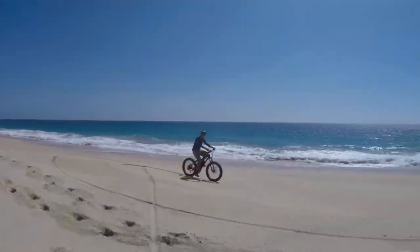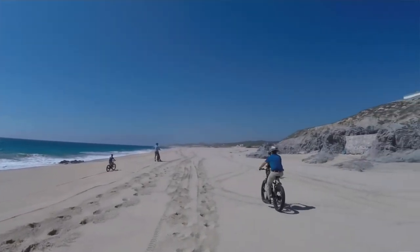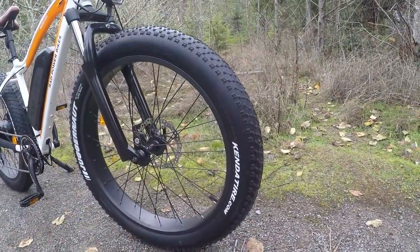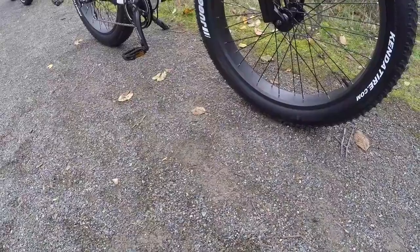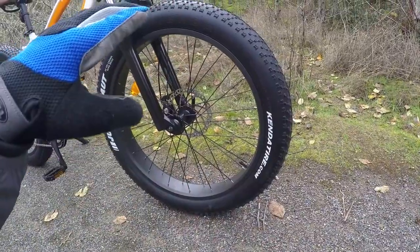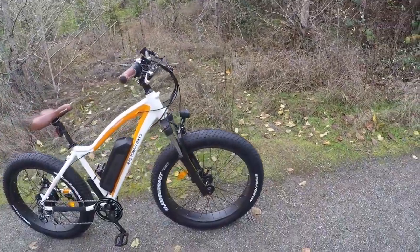Fat tires offer cushion and traction, so whether you're on gravel, softer terrain, snow — I'm originally from Colorado — or even the beach, they handle it. I actually had some of these bikes flown down to Mexico for a tourism company, and it worked. The tires are 26 by 4 inches, with a PSI range of 5 to 30. At 30 PSI they roll efficiently on hard-packed surfaces; at 5 PSI you float over sand and soft terrain.